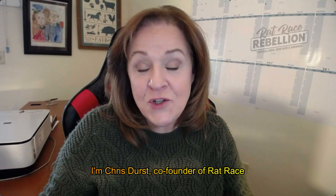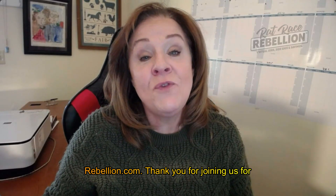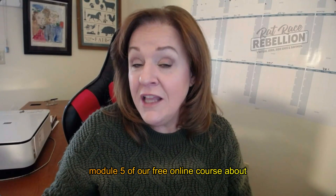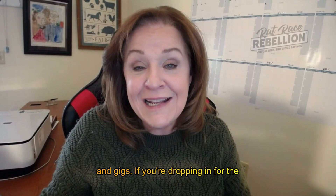Hi there, I'm Kris Durst, co-founder of ratracerebellion.com. Thank you for joining us for Module 5 of our free online course about how to find legitimate work-from-home jobs and gigs.